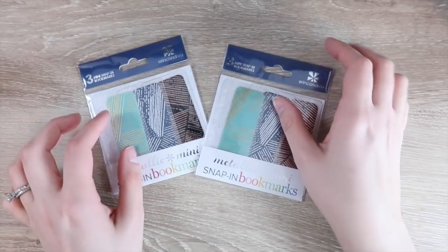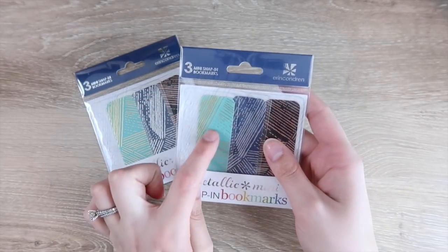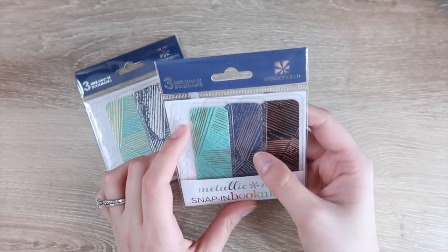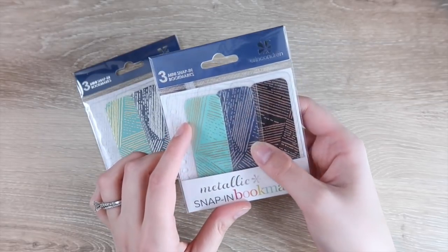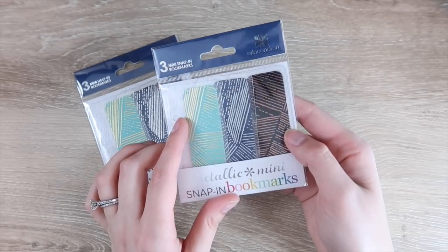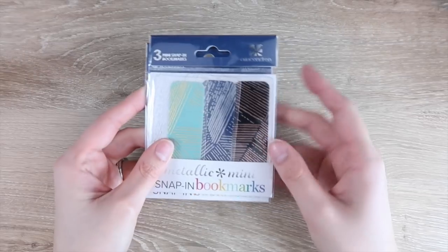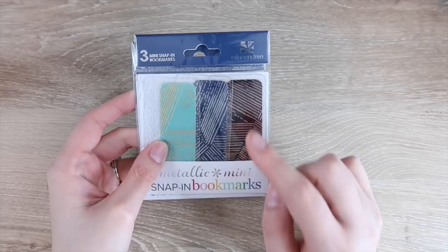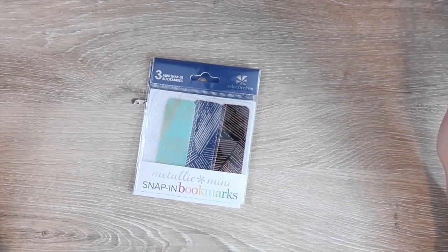First I have some of the metallic mini snap bookmarks. There's a turquoise color with gold foil, the navy color with silver foiling, and then the black with rose gold. Very pretty. I picked up two of those — I use these all the time, and it's nice that they did different colors because last year they did pink, purple, and a bright blue.